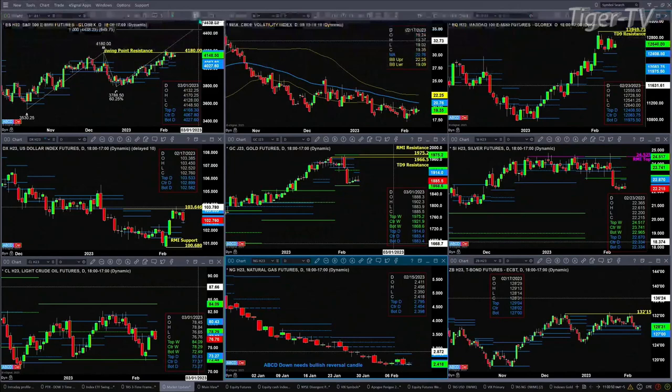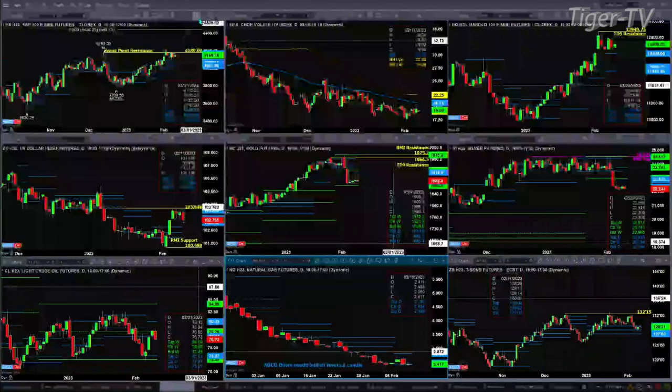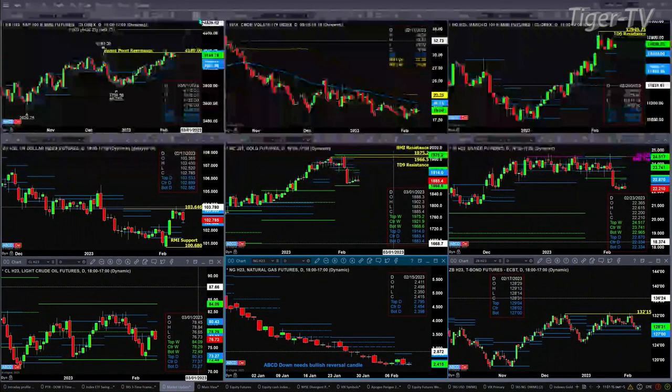Let's take a look at our nine-panel market update chart. We begin with the ES Mini, upper left-hand side. We do not have a topping pattern yet inside of the ES Mini. There are really two different A-to-B equal CD patterns — there's a small one within the C-to-D leg. If we did get a bearish reversal candle, that would confirm a smaller sell-the-D-point pattern. Price is consolidating within its daily profile between 40.27 and 41.68. A close above 41.80 could trigger an A-to-B equal CD to the upside with 44.38 being a price target. That's a possibility, especially with the spot VIX trading below its 50-day exponential moving average. The 50-day is at 20.76; price trading at 19.34.